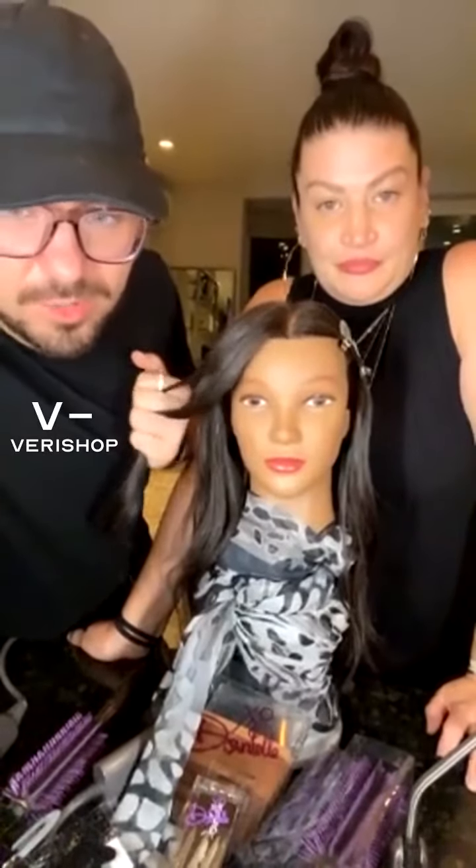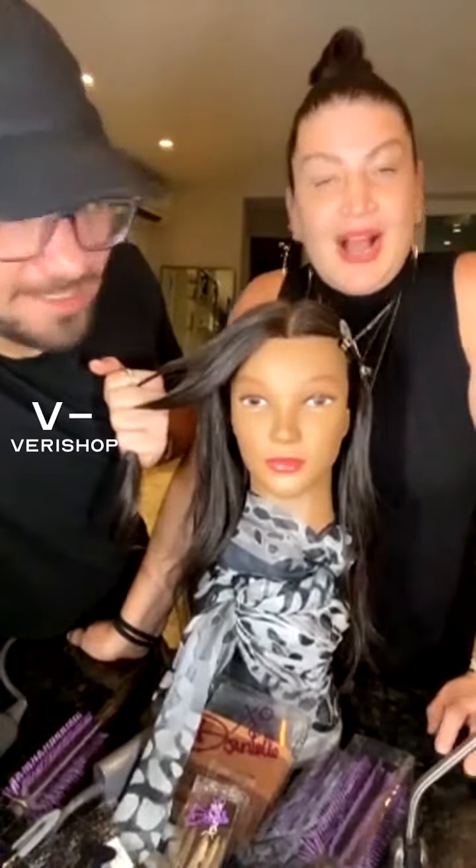So now we're going to talk about the round brush. Danielle, what is it?